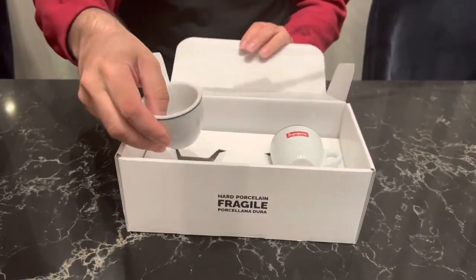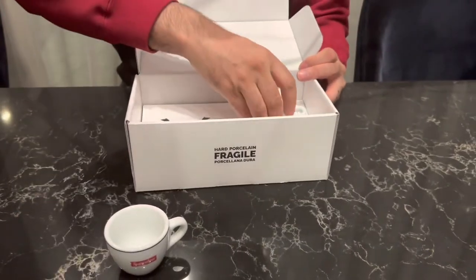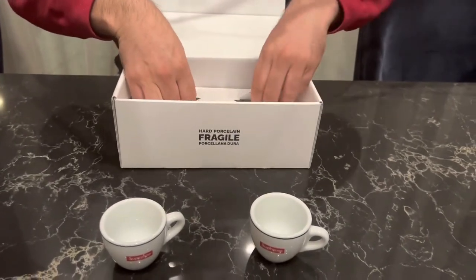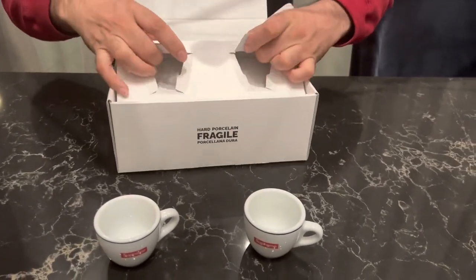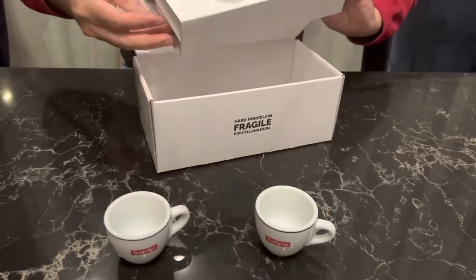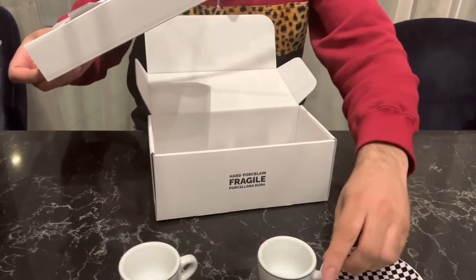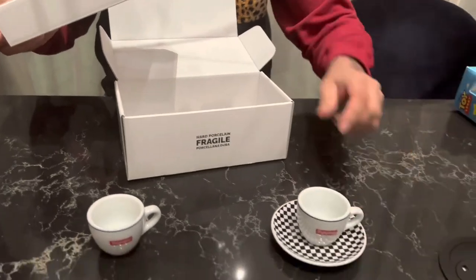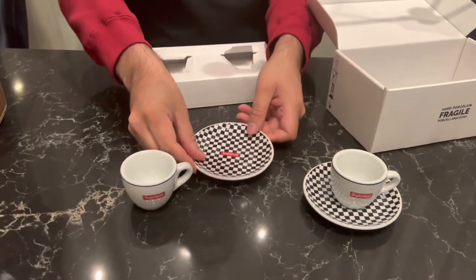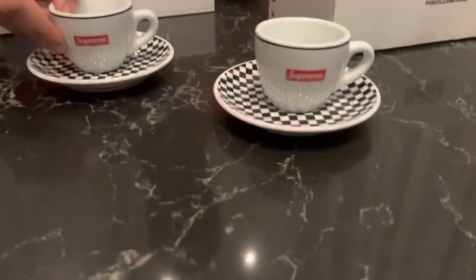I am so surprised that they haven't been damaged. As you can see, this was actually completely loose in the box — not the best packaging I've seen. I would have thought they would have put some sort of foam or something on top. We do have quite a large collection of Supreme porcelain.